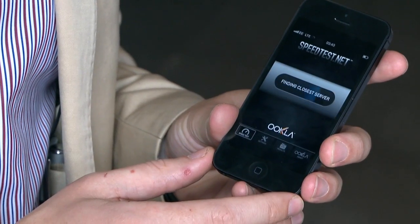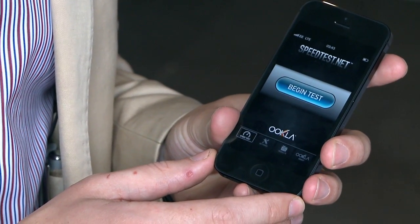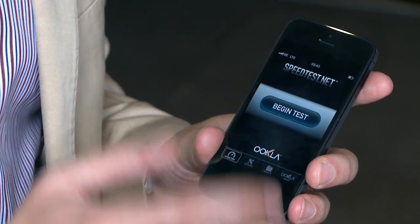First thing I'll do is go to a speed test. You can see it will find the closest 4G server, then begin the test.